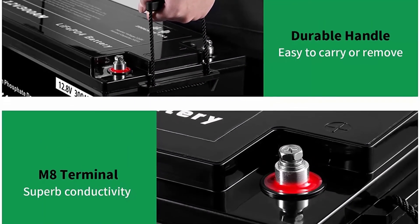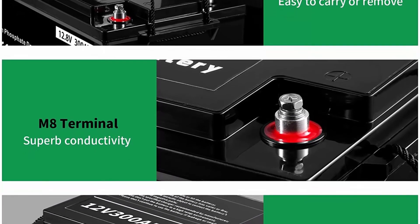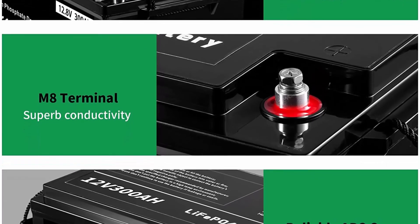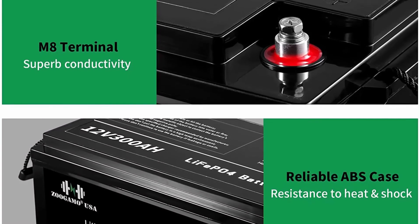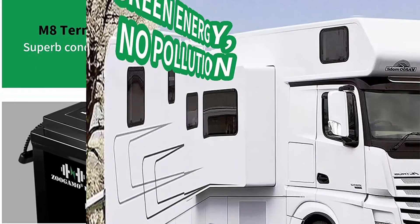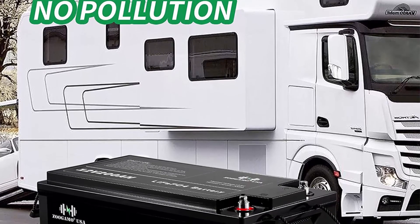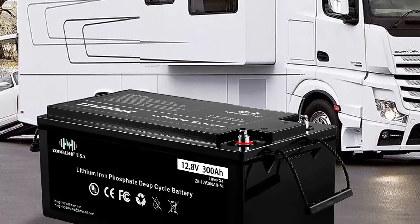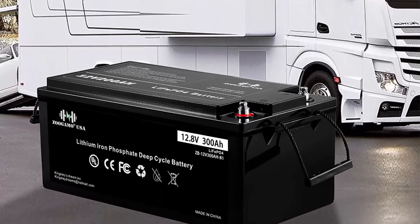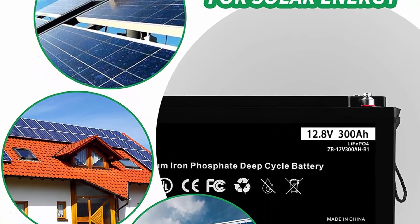3000-plus charging cycles: lead acid batteries last only 200-500 cycles, while these lithium iron batteries will go more than 3000 cycles without problem. If used daily, an AGM will need replacing about 6 times before the LiFePO4 needs replacing. Lithium batteries can be fully discharged without risk and without loss of future capacity. Lightweight and eco-friendly: the LiFePO4 battery is only one-third the weight of lead acid, suitable for RVs, marine, and off-grid applications. It contains no heavy metals or rare metals — no pollution.